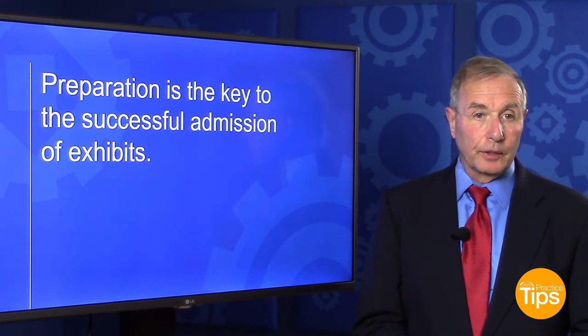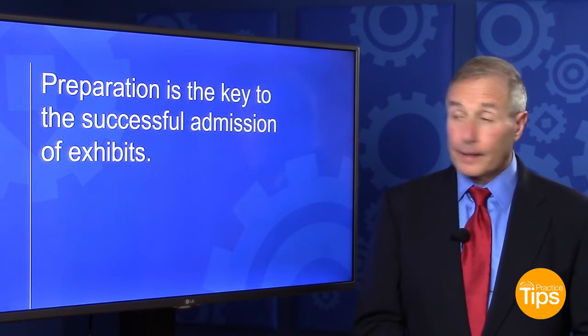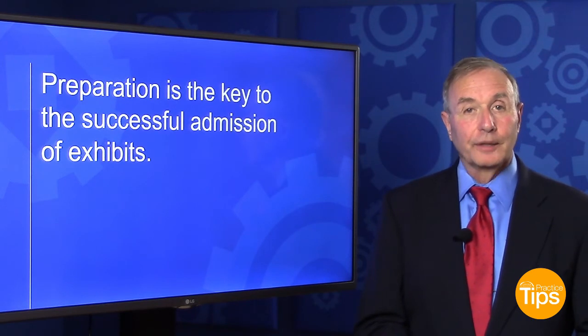Preparation is the key to the successful admission of exhibits. And that's my practice tip. Thank you very much for watching Practice Tips.